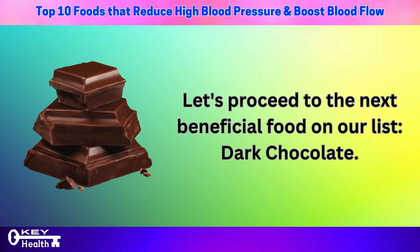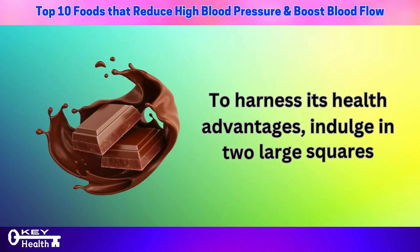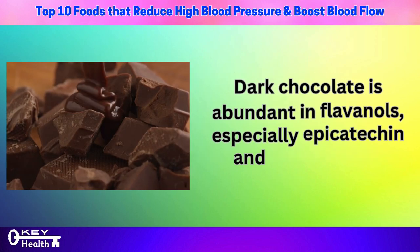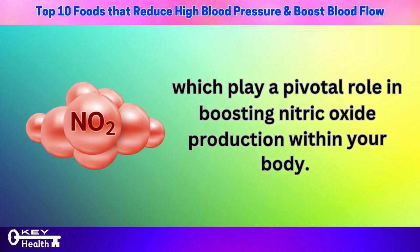Dark chocolate ranks at number 9 and can offer a delectable approach to managing blood pressure levels. To harness its health advantages, indulge in two large squares, or approximately 1–2 ounces of dark chocolate with at least 75% cacao content each day. Dark chocolate is abundant in flavonols, especially epicatechin and procyanidins, which play a pivotal role in boosting nitric oxide production within your body.